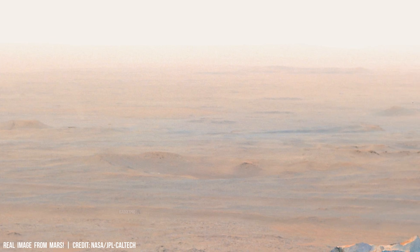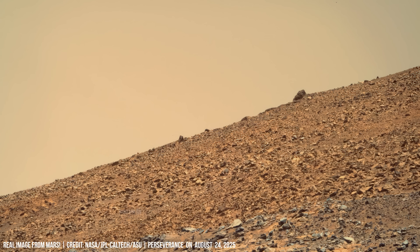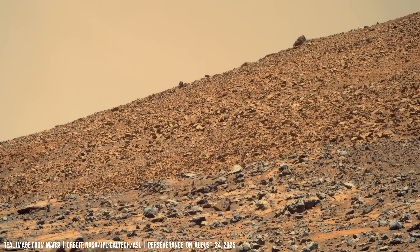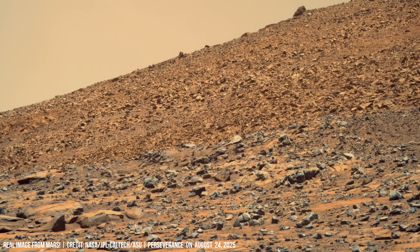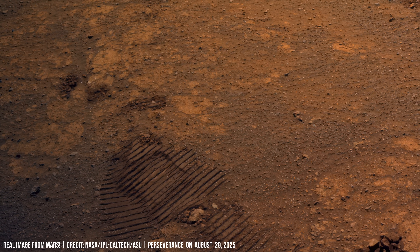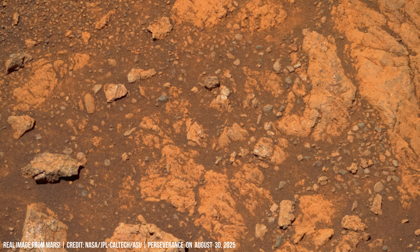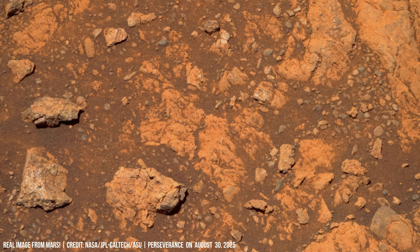Stratification indicates deposition in a standing body of water, where clays and sulfates accumulated in quiet conditions. Perseverance drills into carbonate-bearing rock. Carbonates are capable of trapping ancient organics, making them prime candidates for the Martian sample return program.